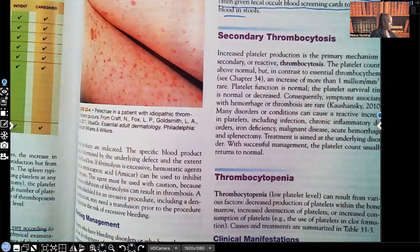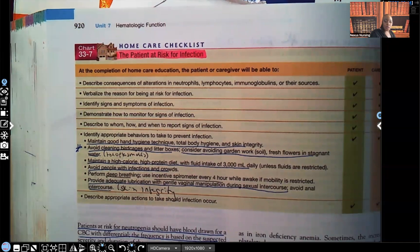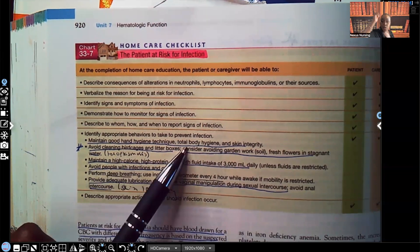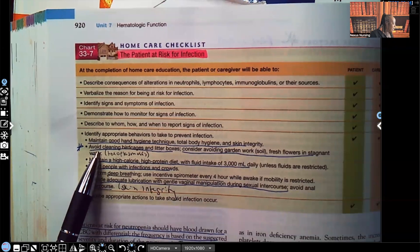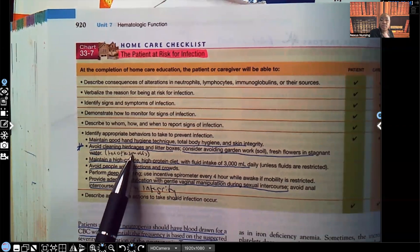Nursing management — take a look at this home care checklist. Let's talk about behaviors to prevent infection and what you'll be teaching this patient. Maintain good hand hygiene — number one, the most important way to prevent transmission of infection is always hand hygiene. Teach total body hygiene from head to toe and maintain skin integrity so no bacteria, pathogens, or microorganisms can enter the body. Avoid cleaning bird cages and litter boxes — NCLEX expects you to know about toxoplasmosis. Any immunocompromised patient — with neutropenia, HIV, on chemo or radiation — cannot be cleaning bird cages or cat litter boxes because of the risk of toxoplasmosis.